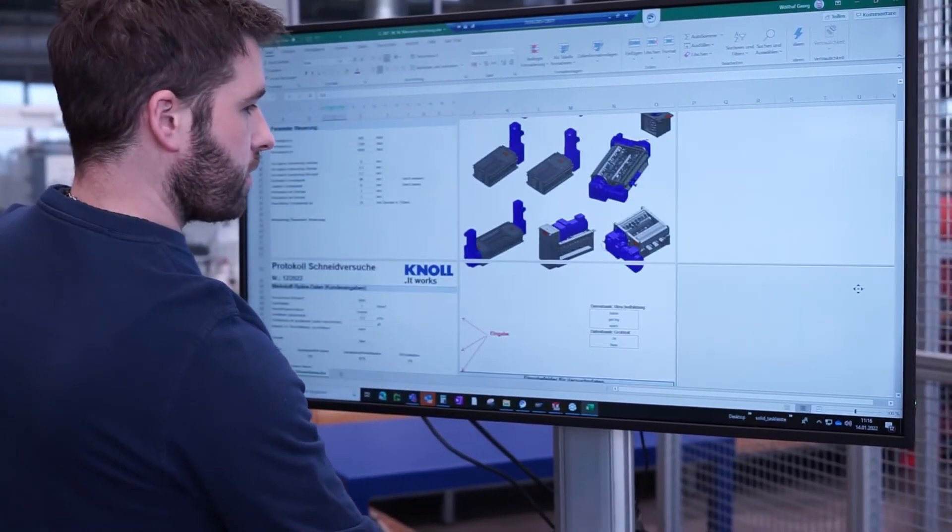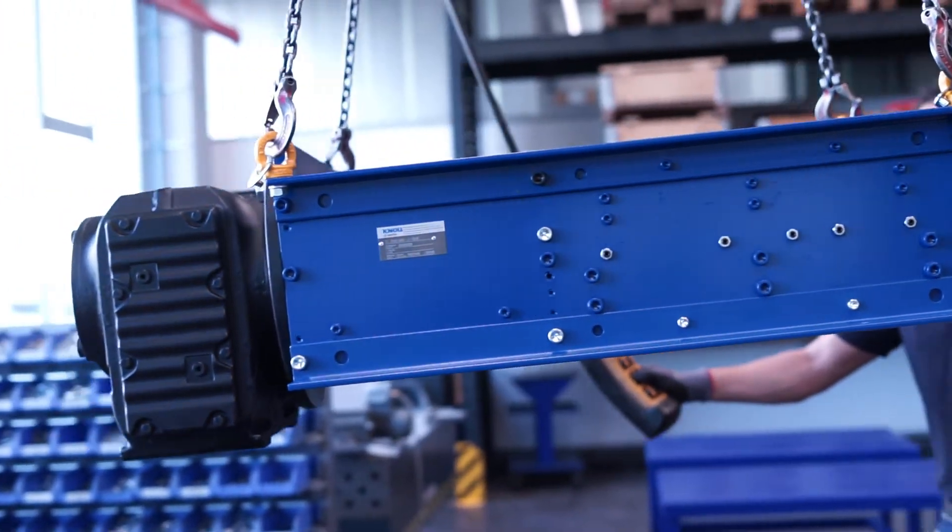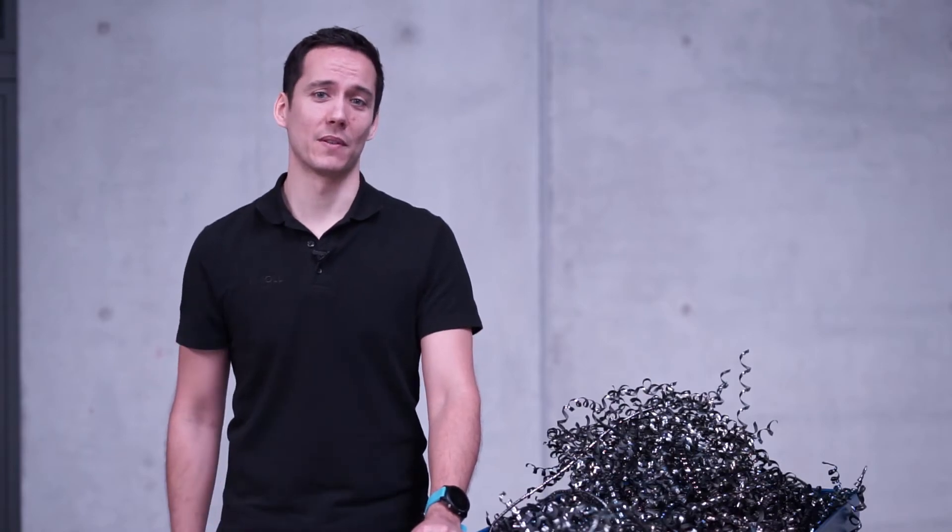This way you get the best price-performance ratio for your process. If you would like us to have a closer look at your chips, then get in touch with us.